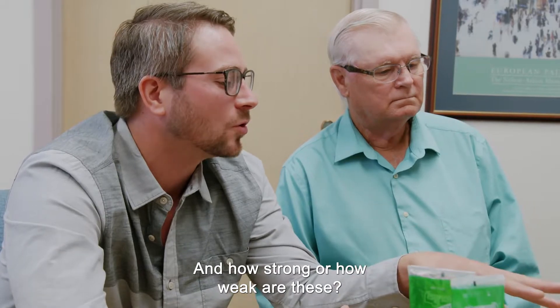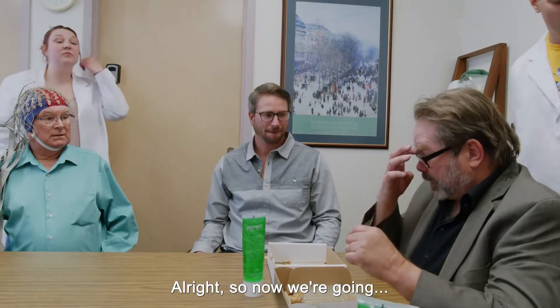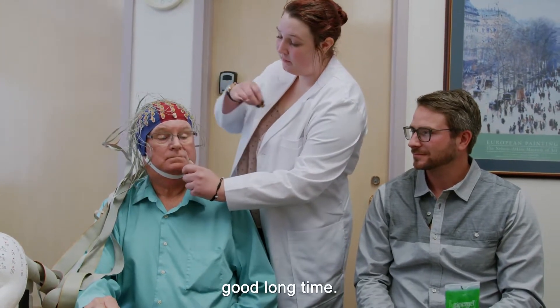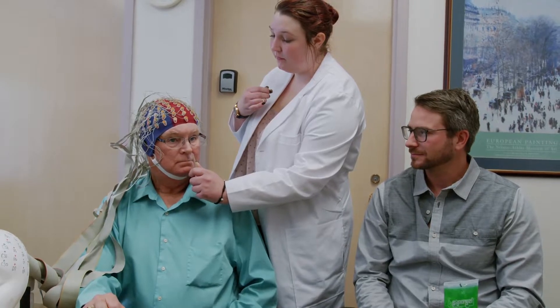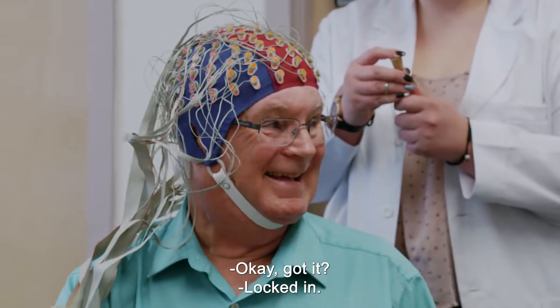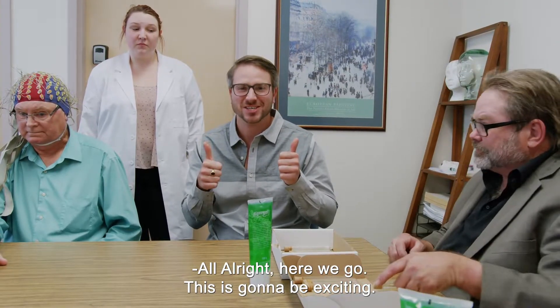How strong or how weak are these? Very, very weak. So now we're going to be administering smells. Give him a good whiff, Carson — let him smell it for a good long time. Got it locked in. All right, here we go. This is going to be exciting.